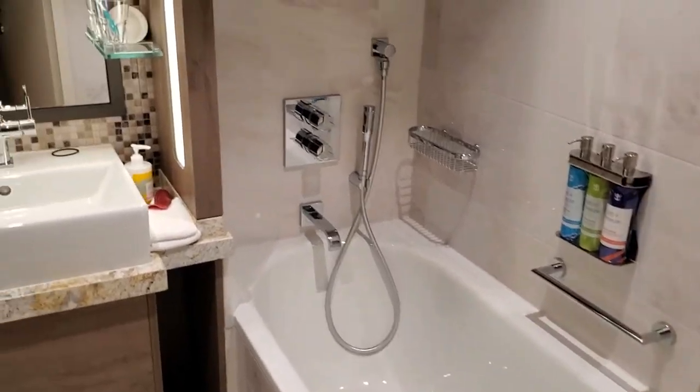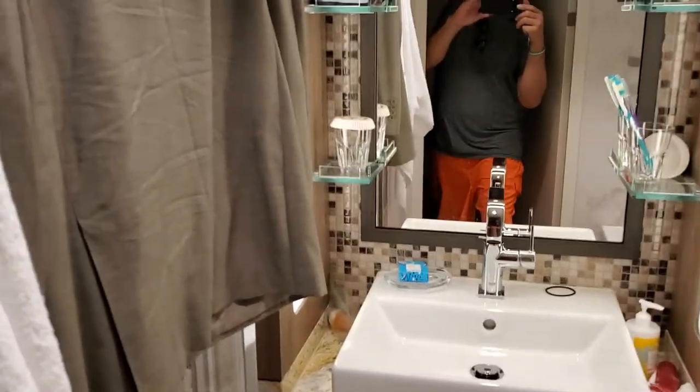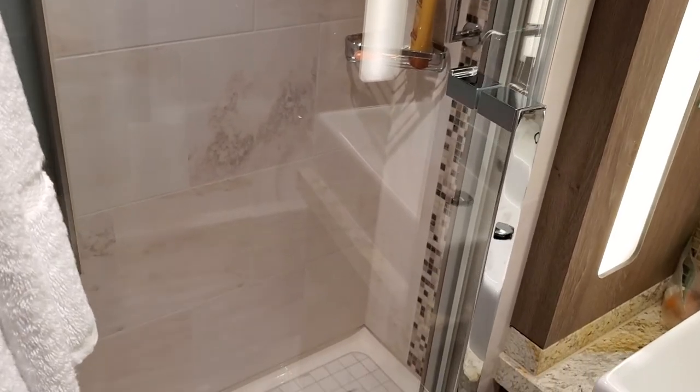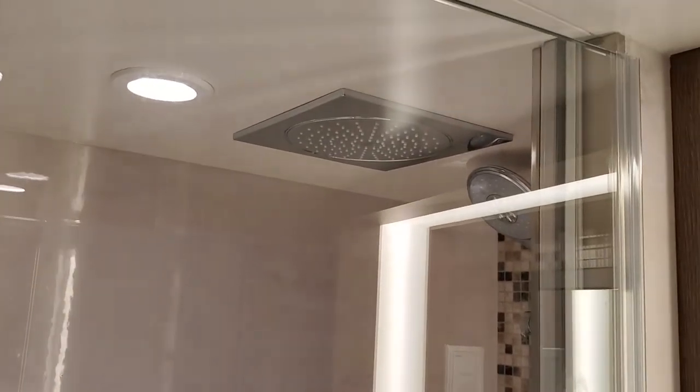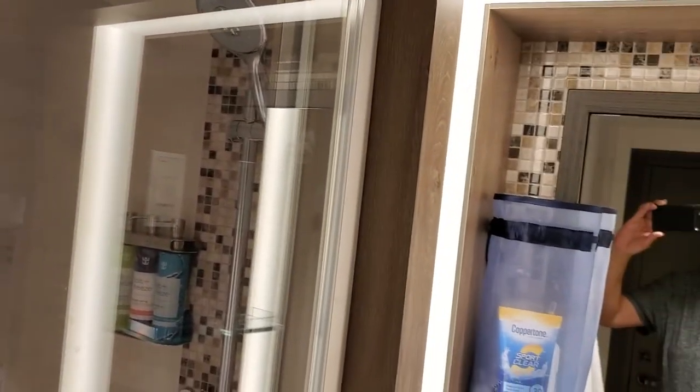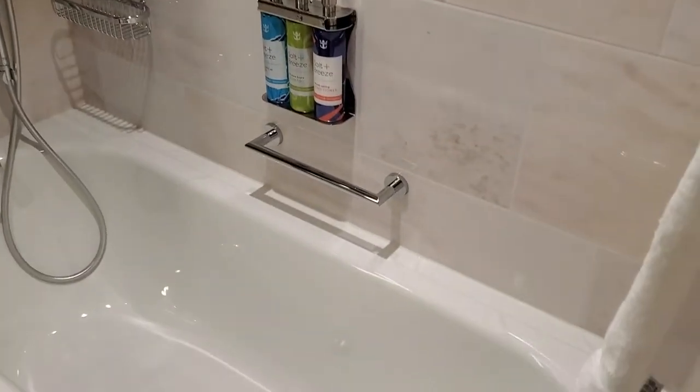In here you have your tub, your sink, and the shower. The shower has a rainfall feature with the showerhead, there's a window that lights up from the other side, and there's a seat inside. The water pressure was really great — honestly one of the best showers I've ever had on a cruise ship.